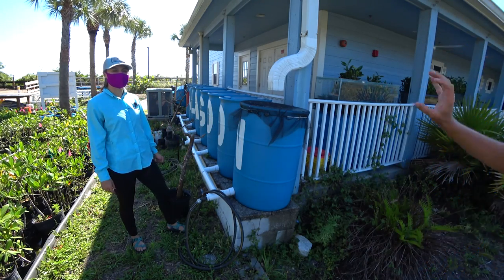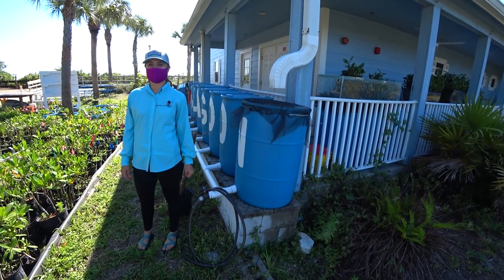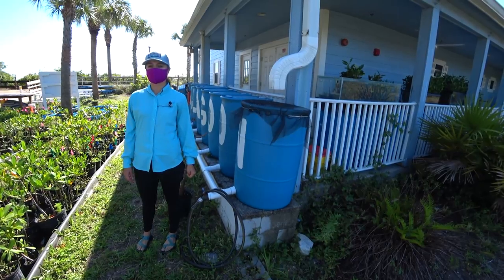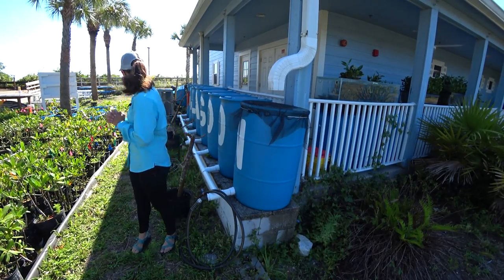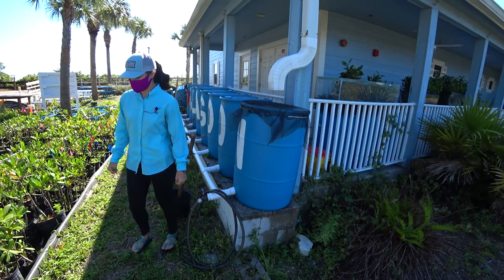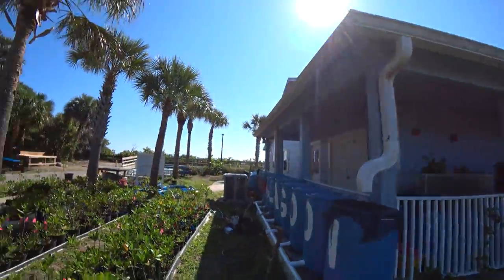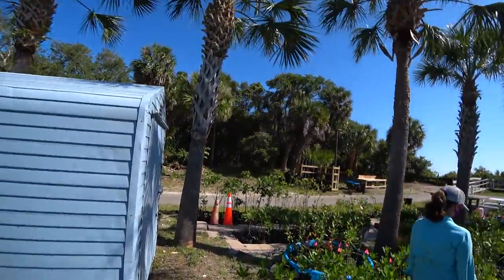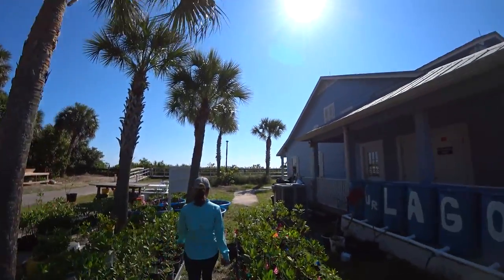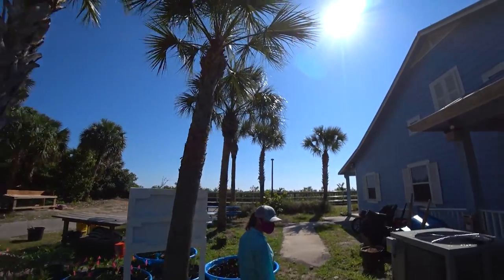People can make their own rain barrels if it's legal in your area. Now is the fun part where we're going to move down to the river. During the walk, now's a good time — if you have a question, you can ask during the walk. Also, one area banned rain barrels because of West Nile.